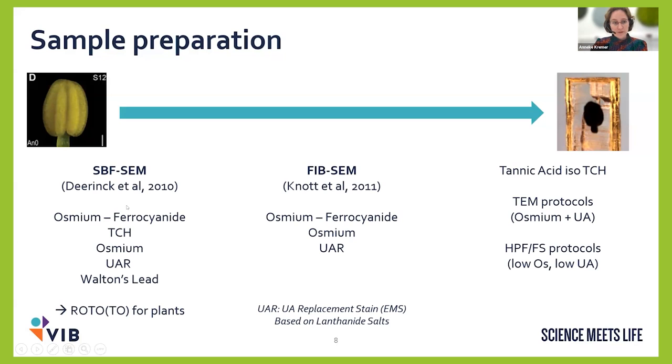For serial block face SEM, the standard protocol we use is from Dearing et al. 2010, which is used by many groups. It comprises incubations in osmium, TCH, another osmium, uranyl acetate, and Walton's lead. Depending on the sample, we sometimes add ruthenium red or an extra osmium step. For FIB-SEM, we can get away with a little less contrast, and use different protocols. Importantly, instead of uranyl acetate, we now use a uranyl acetate replacement stain, as uranyl acetate is becoming more difficult to use — some countries no longer allow it. We tested the replacement and it worked for volume EM, so we kept using it.